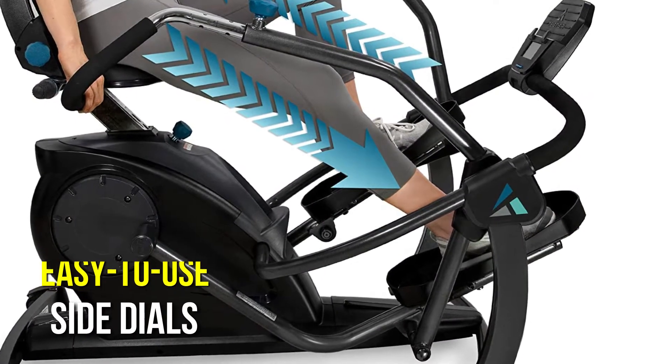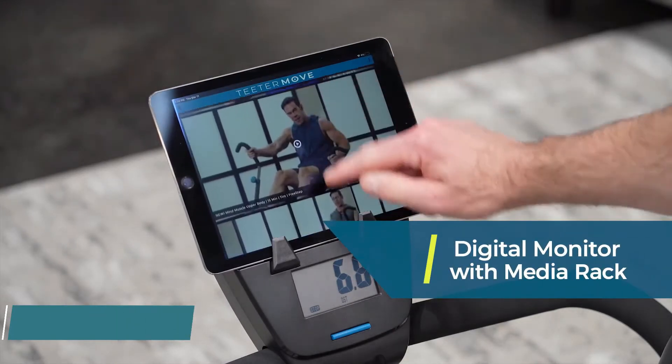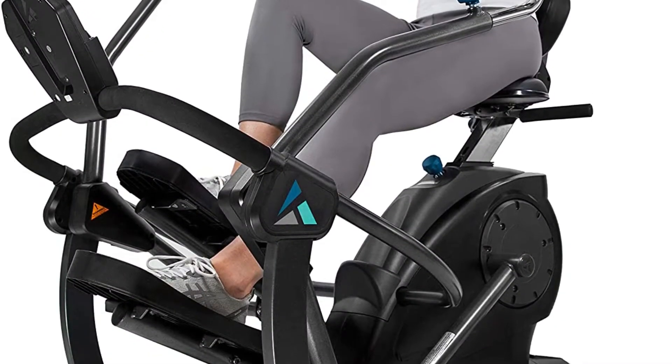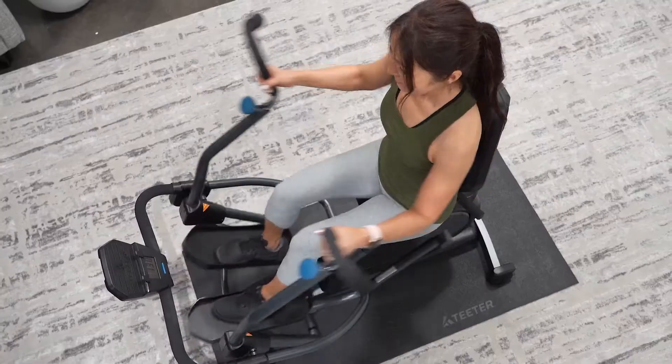Easy-to-use side dials allow you to adjust the resistance effortlessly. Keep track of your fitness progress with the easy-to-read battery-powered digital dashboard, which includes a smartphone stand and a water bottle holder. Wheels make transportation easy, so you don't have to trade portability for luxury. With a compact size of 54 by 38 inches, this elliptical will be a low-profile, high-value addition to your home.